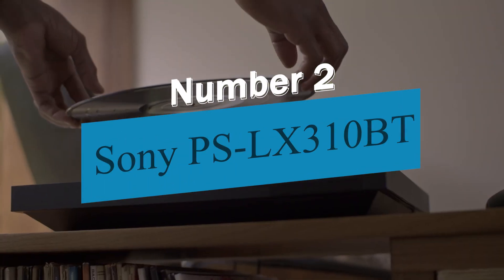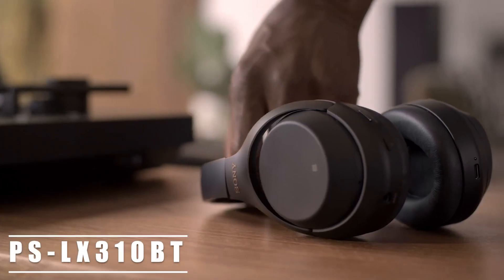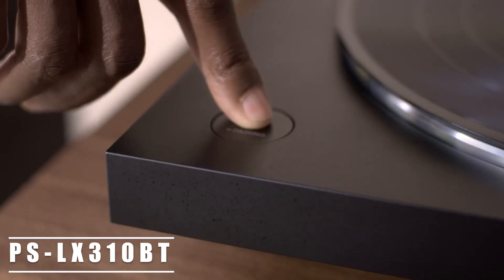Product number 2: the Sony PSLX310BT. As a brand, Sony has a long history of solid audio performance, and there are few better examples of this than the PSLX310BT.